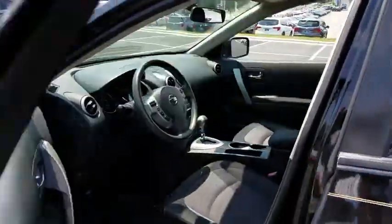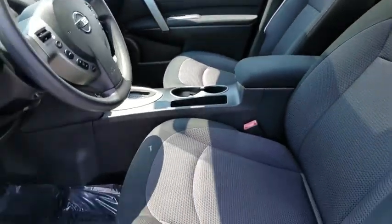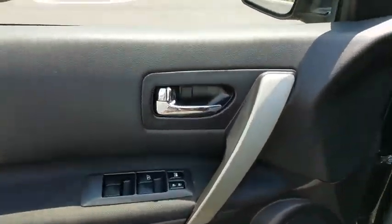Keyless start, aluminum wheels, ABS four-wheel, front wheel drive, AM FM stereo radio, rear defrost, trip computer, passenger airbag, MP3 player, and child safety locks.